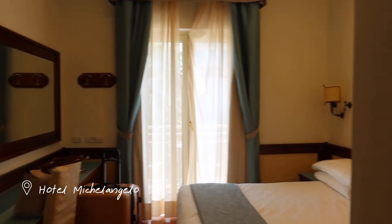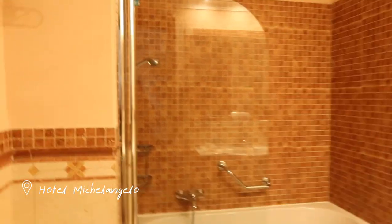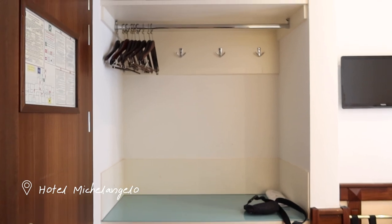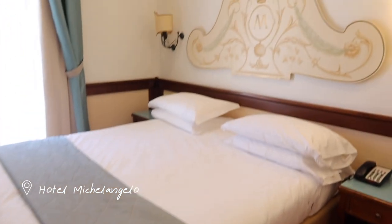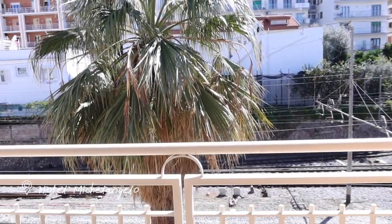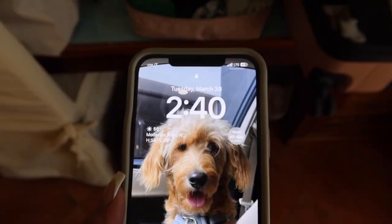We finally made it to our hotel — this is Hotel Michelangelo in Sorrento. Look at the size of this bathroom! There's a huge shower, towel rack, bidet, toilet, mirror, and two little goodie bags with shampoo, conditioner, body wash, and soap. We have closet space with drawers, a king or queen size bed for me and my sister, another big mirror, a little desk area, and the best part — this balcony. We unfortunately didn't get the pool view, but it's still a gorgeous view.